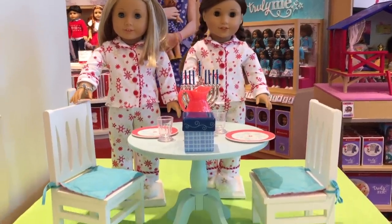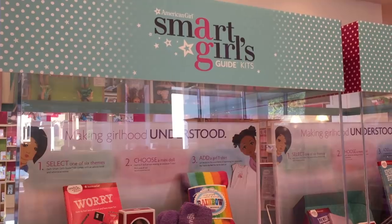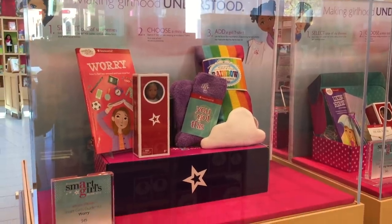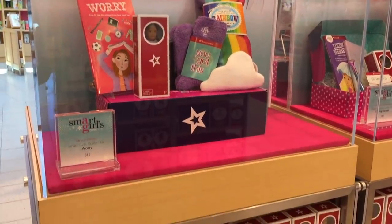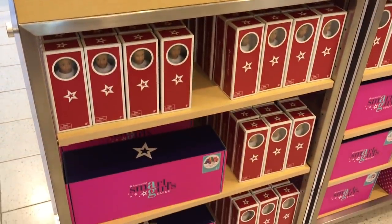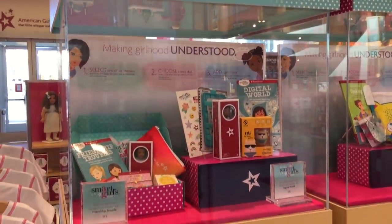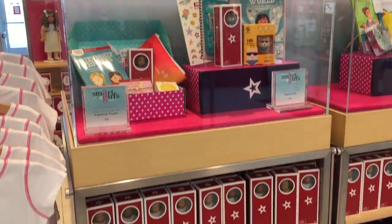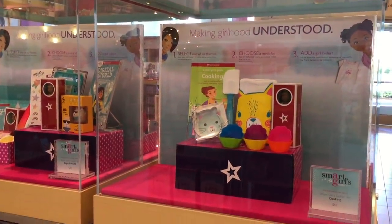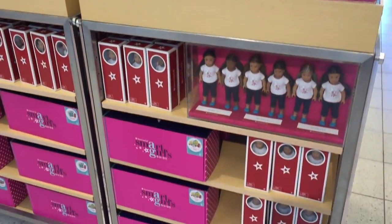They do have some sets outside of display cases so you're able to interact with the sets. These Smart Girl sets definitely weren't available the last time I was visiting an American Girl store. They are activity sets themed to different hobbies and you can also pick a Truly Me to add to the set as well. The first set is called Wari while the next two sets are about friendship troubles and the digital world. And this set over here is all about cooking and it comes with multiple different accessories themed to that. If I had to choose one of these sets I think I would choose the digital world one.